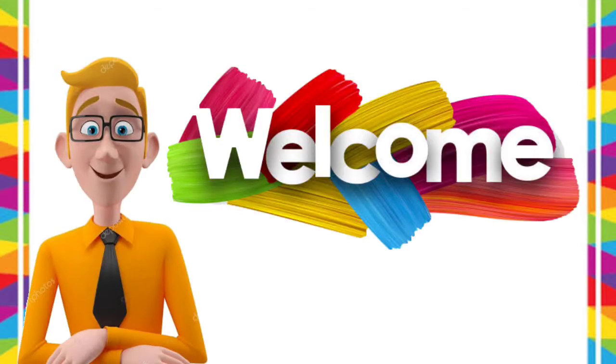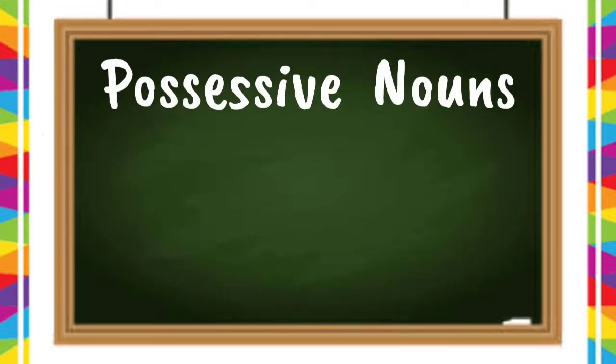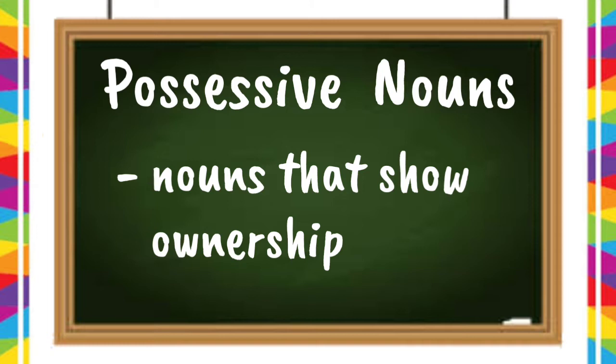Hi, kids! Welcome to Bahay Aralan! For this video, we will be learning about possessive nouns. What are possessive nouns? These are nouns that show ownership.